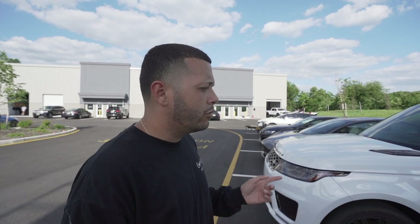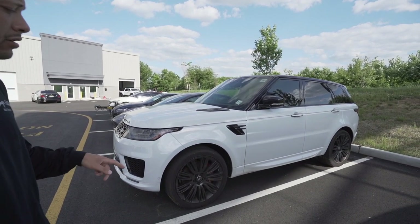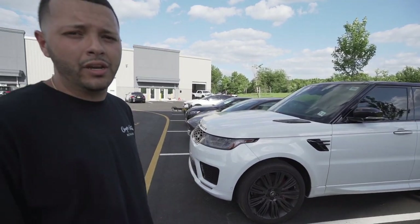Couple things we got going on at the shop — we have a bunch of stuff here, as always. We have a Ranger over here, this one's going to Florida. We're refinishing all four wheels, they need to be re-powder coated, there's some curb rash on the other side. This car needs a lot of love, so we're going to do a full paint correction and full interior detail — everything to the nine — before it gets shipped out to Florida to the new owner.